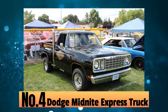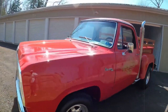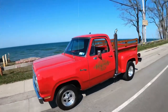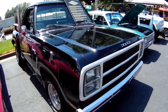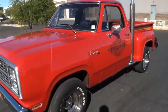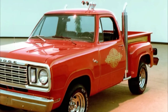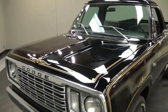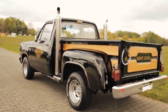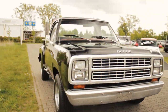At number four, it's the Dodge Midnight Express truck. Back in the 1970s, Dodge rolled out something special for gearheads: the 'Adult Toys from Dodge' series of lifestyle pickups. These were not your ordinary work trucks — they were designed for folks who wanted something unique for personal use. One standout was the Midnight Express, a dealer-converted gem that sported a sleek black paint job with a bold Midnight Express decal on the door and eye-catching gold pinstripes.